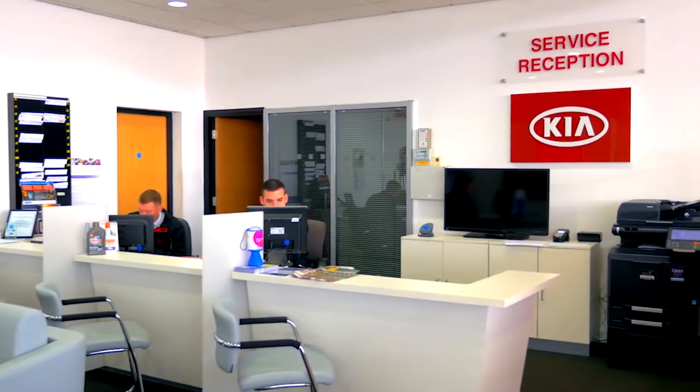It's very important that a customer gets the right car to suit the customer's needs. We have a very wide range from a Kia Picanto to a Kia Sportage. Our showrooms are accessible. We have two sliding doors at the front and a ramp at the side with a disabled parking space.